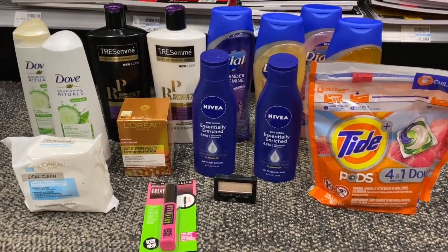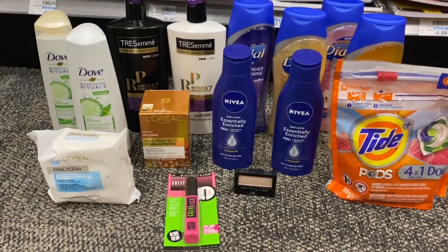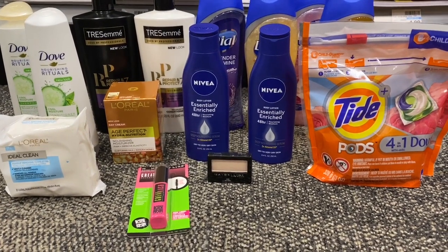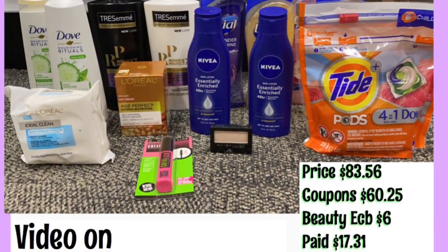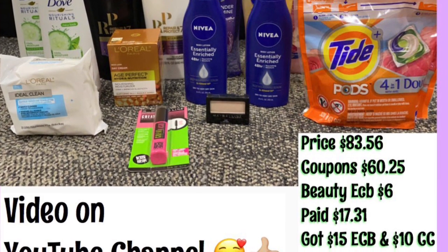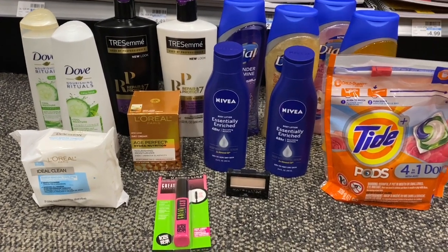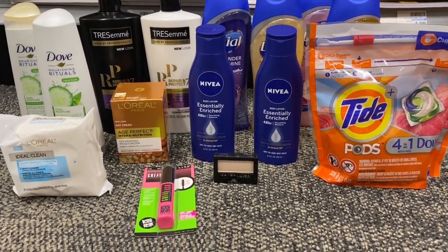The Maybelline came out to a 52-cent money maker. Here's my haul: everything you see was $83.56, coupons saved $60.25, and I used six beauty ECBs. My final price at the register was $17.31. I got back $15 in ECBs — five from Dove and Tresemme, five from Maybelline, five from Nivia — plus a $10 cash card from the L'Oreal deal, making my new total a $7.69 money maker. Overall it was a great haul! If you enjoyed this video, give it a thumbs up, and if you're new, please subscribe. Thanks for watching!